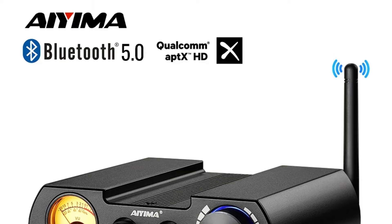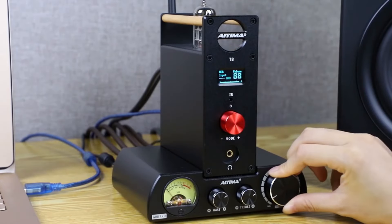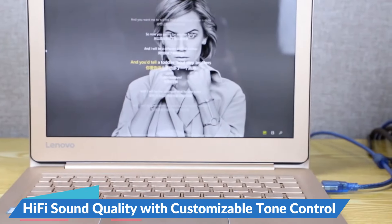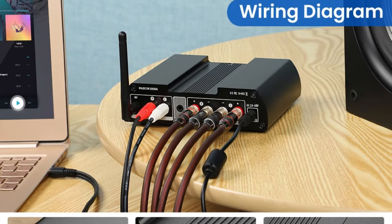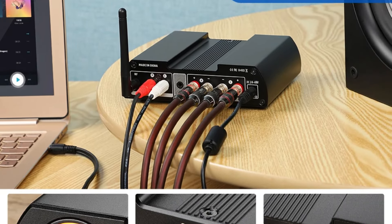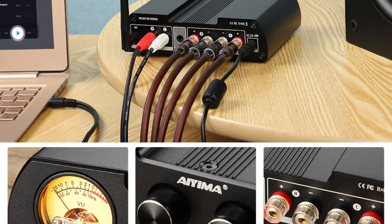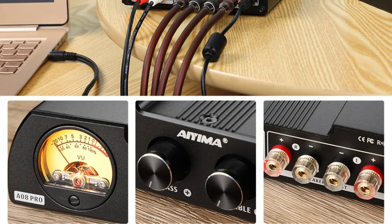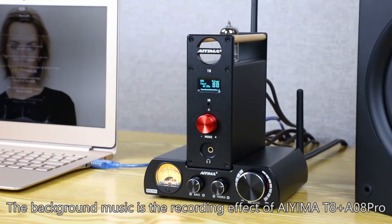The VU meter's dancing pointer, illuminated by warm light, creates a nostalgic atmosphere that adds a dynamic visual element to your audio system. The A8 Pro excels in delivering hi-fi sound quality, thanks to its well-engineered circuit and concise wiring. The amplifier produces warm and sweet audio without unwanted noise, making it ideal for audiophiles. It features treble and bass knobs that allow users to tailor the sound to their personal preferences.